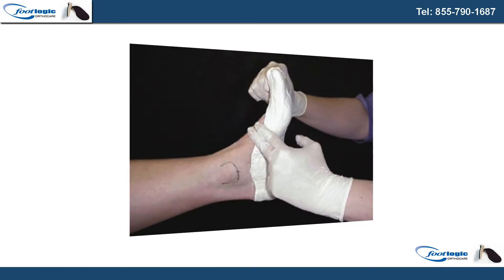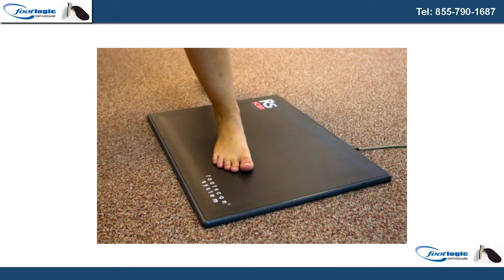This replaces the old plaster cast method where the foot was placed in messy plaster to create a mold. The method took lots of time and the mess could be unpleasant and inconvenient. Most other orthotic services use scanning that is two-dimensional, which yields a far less accurate representation of the foot and a poorer orthotic.